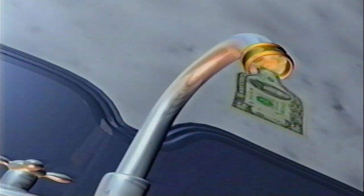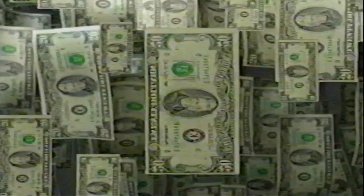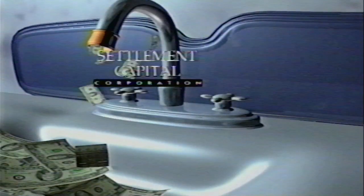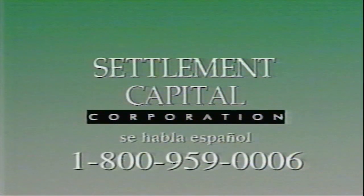If you're earning money from a structured settlement, like an insurance benefit or annuity, you're only getting a little at a time over a long time. Settlement Capital can get you your money fast, so you can use it for a car, education, business, or even your home. To turn your settlement into cash you can use now, call the people who've been purchasing structured settlements longer than anyone — Settlement Capital. Call toll-free 1-800-959-0006.